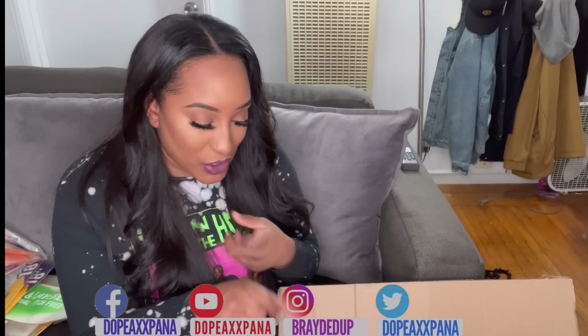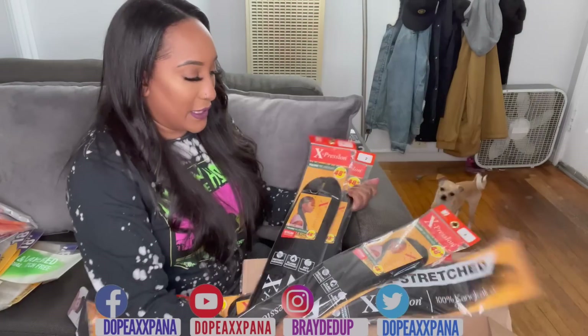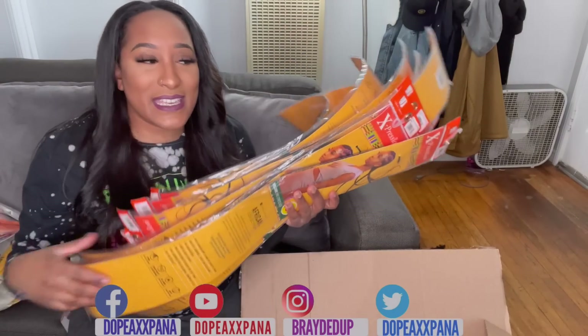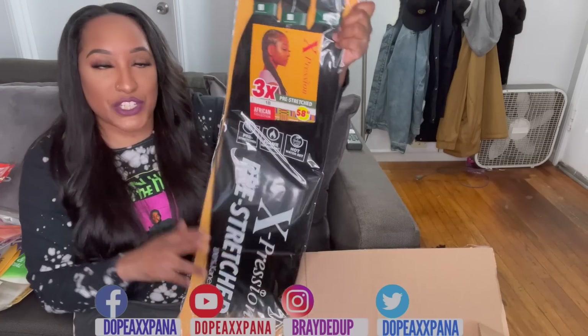Next we have my absolute favorite braiding hair brand — if you guys follow my channel, you already know what it is. I literally get so many packs of this hair, and I like to purchase it online because it is cheaper. I buy it in bulk. In this braiding hair I have a 2, a 1B, and probably a 4. Two and 1B are typically my most go-to colors. It is Expressions. This pack is hella thin though — I just want to tell you that off the bat. It's pre-stretched, 48 inches — that will stop right above your butt. I got about 20 packs of these individual ones.